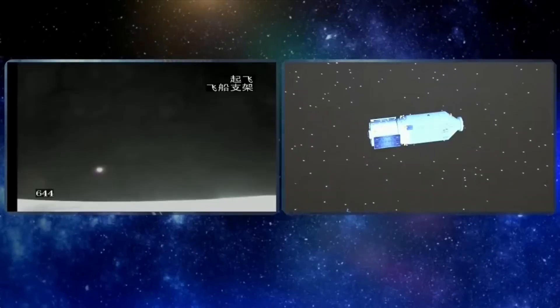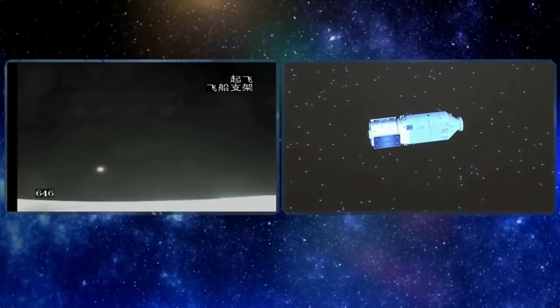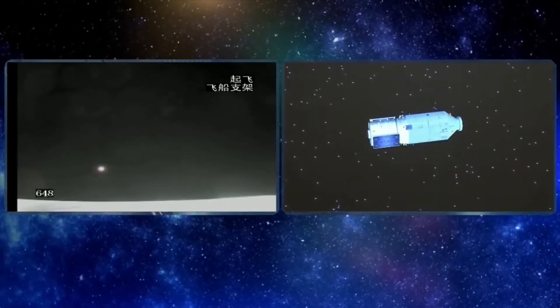So is the Tianzhou-6 approaching its way into orbit? It's already in orbit — and it's doing that all on its own. The next critical step for Tianzhou-6 is the unfolding of its solar panels.